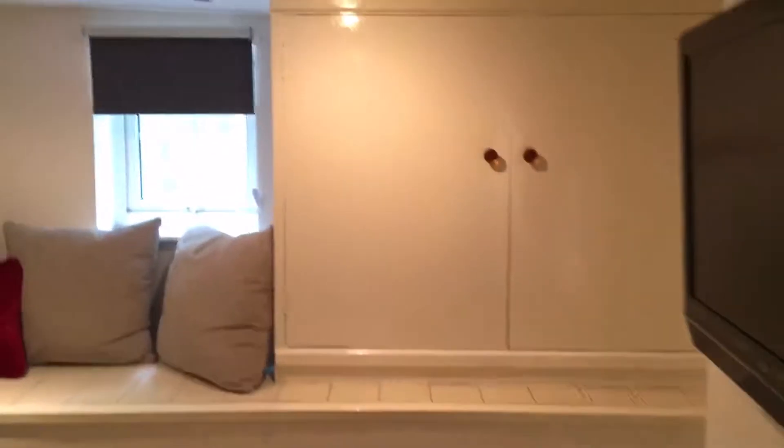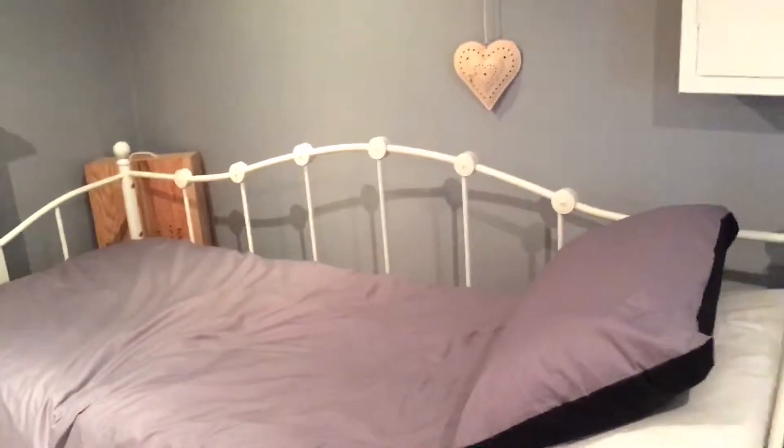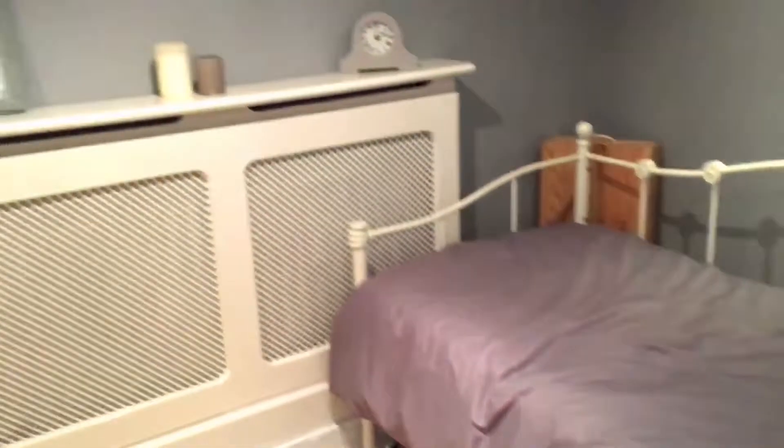This is our cellar and it also doubles up as our guest bedroom. It's got plenty of storage, a window seat, a television, and a bed with a pullout bed at the bottom so we can make it into a double. It's a nice little space just for guests.